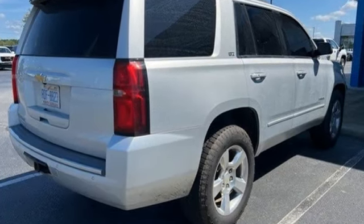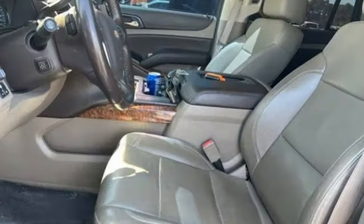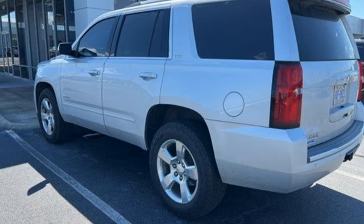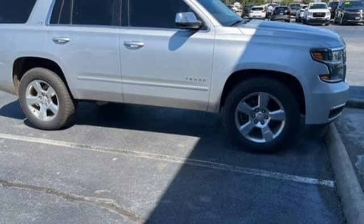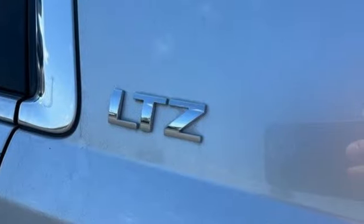V8 engine, dual zone climate control, integrated navigation system with voice activation, auto dimming rear view mirror, heated steering wheel, Wi-Fi hotspot, entertainment system with Blu-ray, hands-free liftgate, memory exterior door mirror settings, and heated and ventilated leather bucket seats.